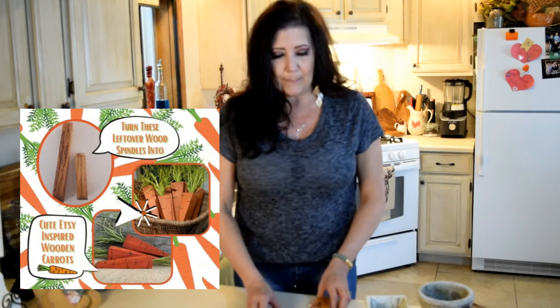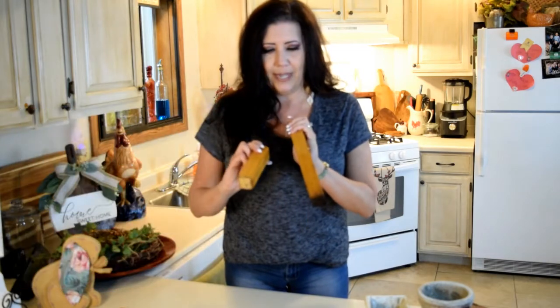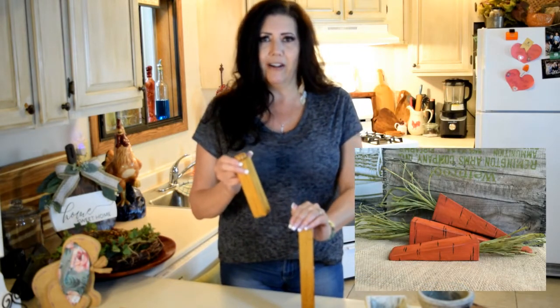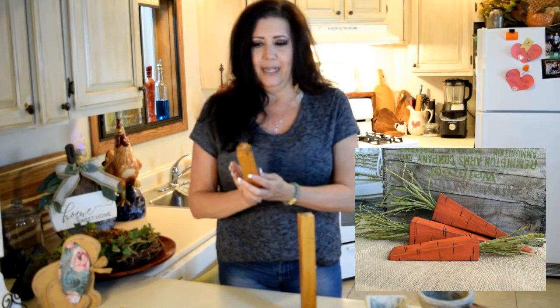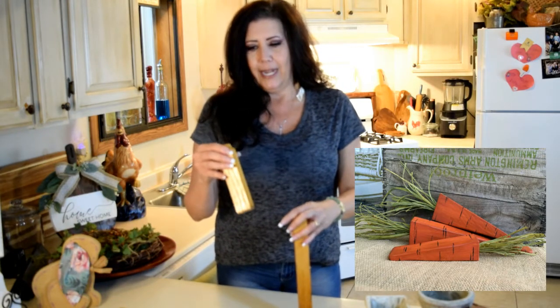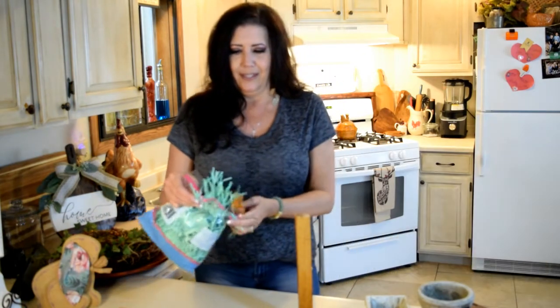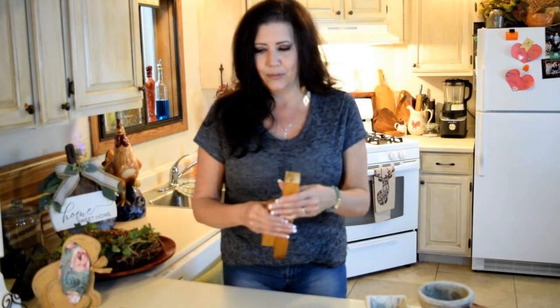I have these leftover pieces of spindle that I cut up for another project. I saw a picture of some wood carrots and they were so cute. All I have to do is cut them down to a point, paint them orange, distress them, and then use some cute greenery at the top. I thought that was a cute idea to use up some old materials.